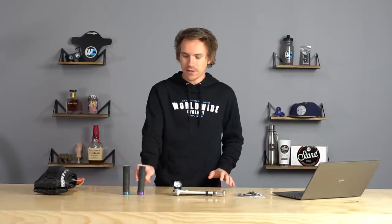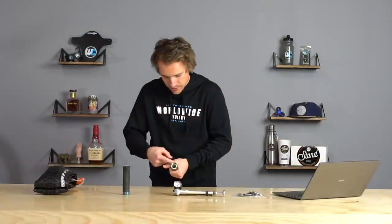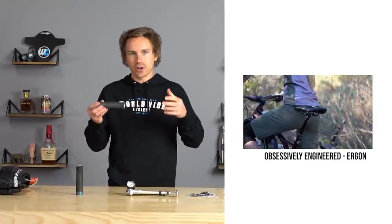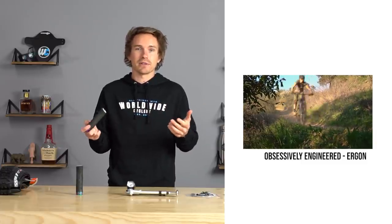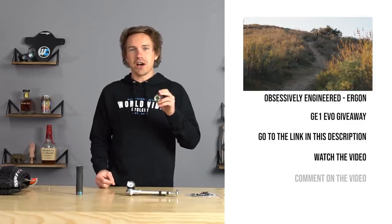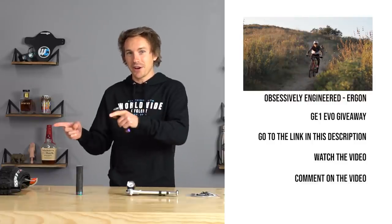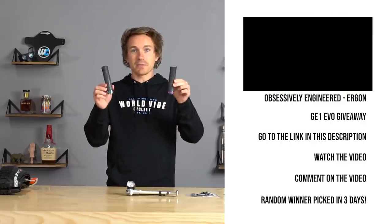Next up, we have some super fancy grips. These are by the German company Ergon — the GE1 Evo in Frozen Stealth Oil Slick. The GE1 is my favorite Ergon grip. It has a unique taper that flares towards the end, and a contour where your thumb sits as well. We recently filmed a video all about Ergon, their attention to detail, what their company does, why they put so much effort into engineering grips and saddles, and why they've been so popular for so many years. Link below in the video description. Go watch it and comment — I'll pick a random commenter over the next three days and send them these grips for free.